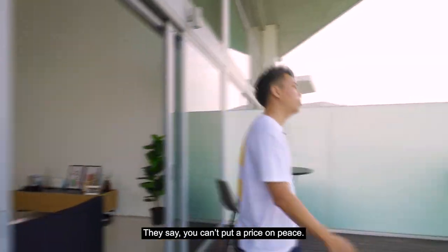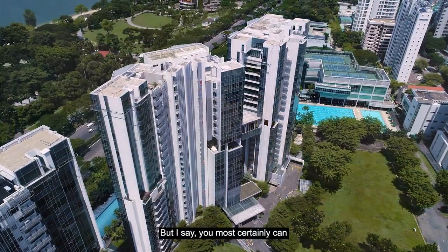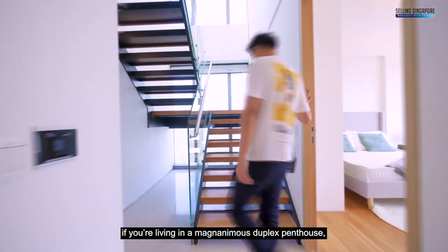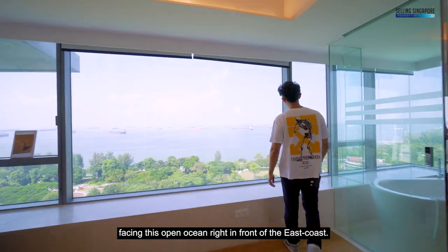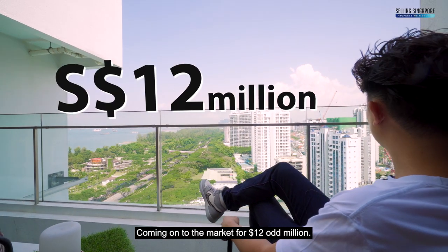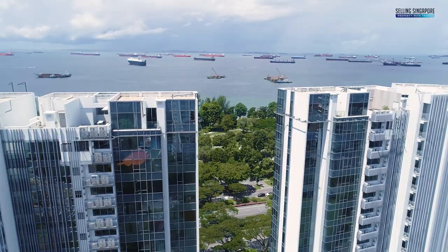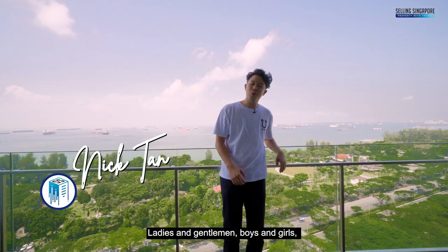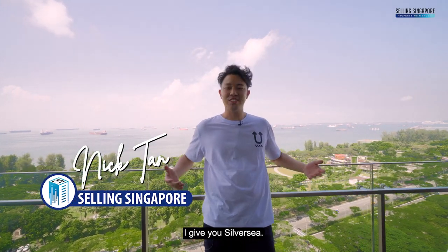They say you can't put a price on peace, but I say you most certainly can if you're living in a magnanimous duplex penthouse facing this open ocean right in front of the East Coast, coming onto the market for 12 odd million dollars. Ladies and gentlemen, boys and girls, I give you Silver Sea.